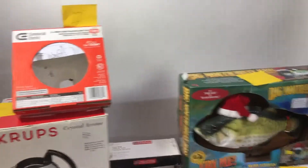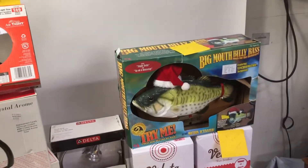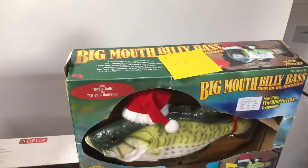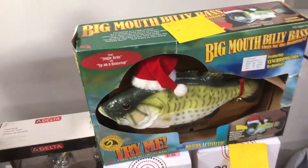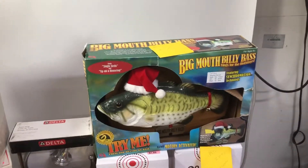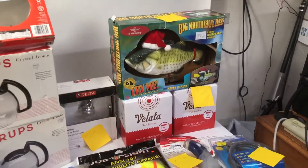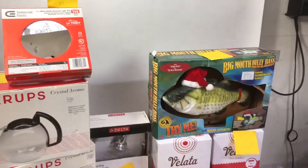That one goes for $19.95 — I don't even know what it is. Oh, it's a recessed light trim. Big Mouth Billy Bass Christmas Edition — brand new in the box, but the box is damaged. Believe it or not, if that was in brand new shape it would go for $87, or $44 used. I'll get somewhere in the middle of that because I am going to sell it as used but never still in the box. I'll put 'box damaged' or something like that, then pick a price halfway between used and new, and that'll sell.